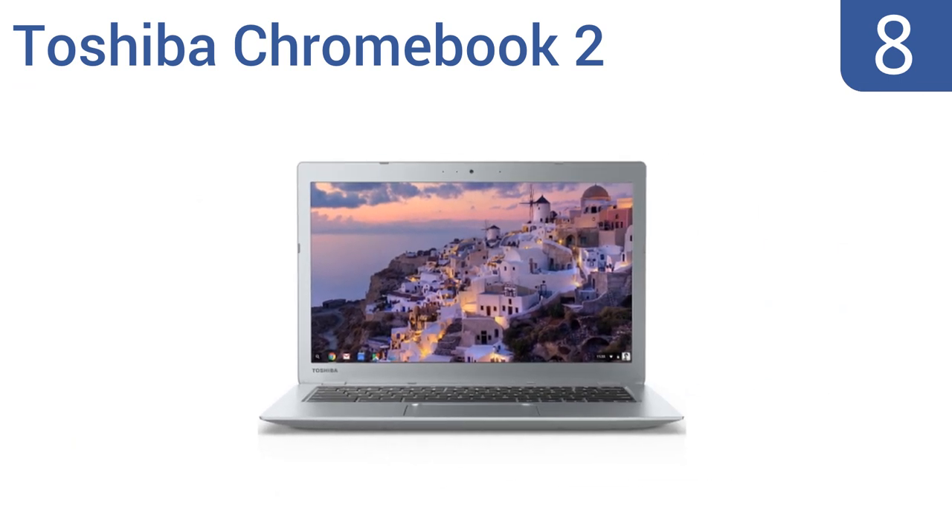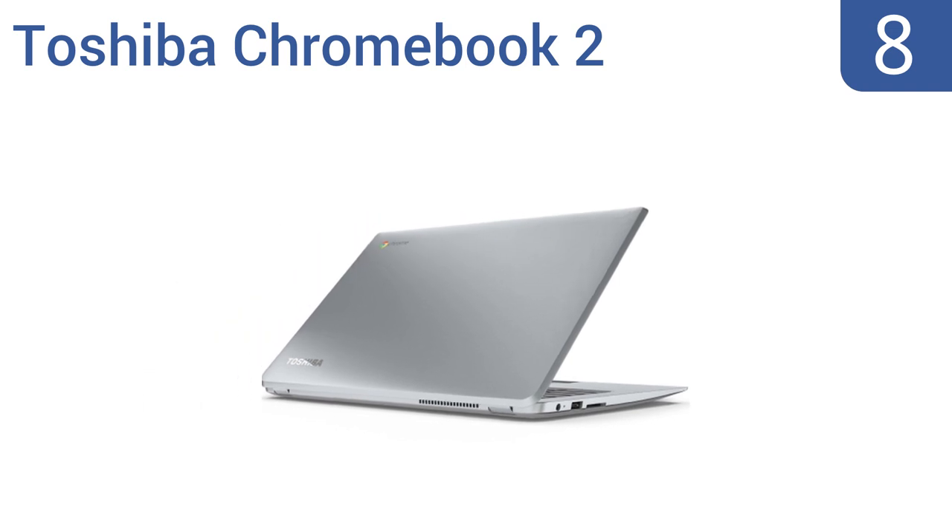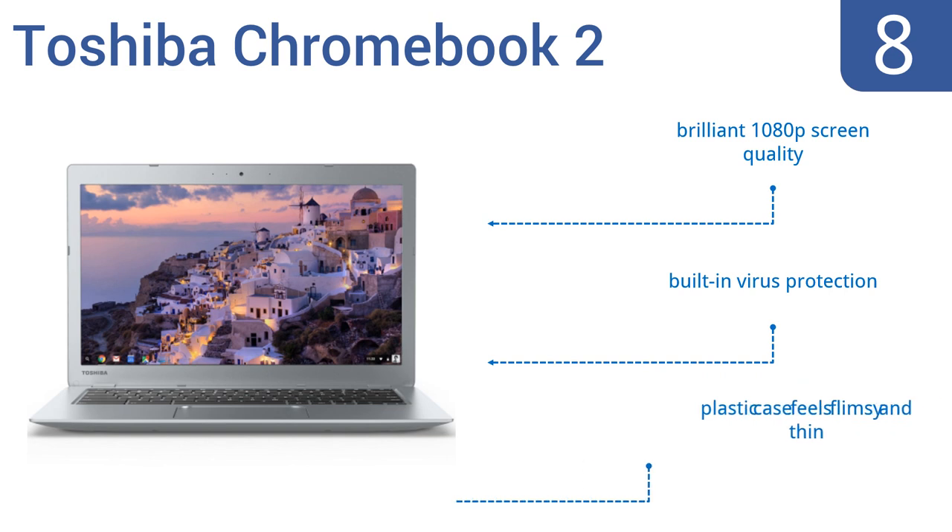Coming in at number 8 on our list, the Toshiba Chromebook 2 is value-priced for those who don't use their laptops for gaming or other memory-intensive programs. The high-quality Skullcandy speakers offer rich natural sound, and it has a backlit keyboard that can be dimmed or turned off. It offers a brilliant 1080p screen quality and built-in virus protection. However, the plastic case feels flimsy and thin.